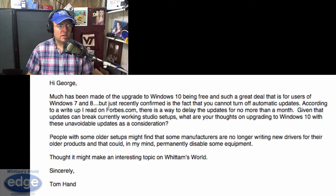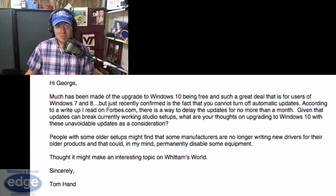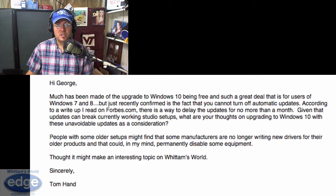People with some older setups might find that some manufacturers are no longer writing new drivers for their older products. And that could, in my mind, permanently disable some equipment. Well, you're right, Tom, because it's pretty timely. By the time you've seen this video, Windows 10 will have already been released — it was released on July 29th.